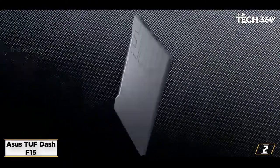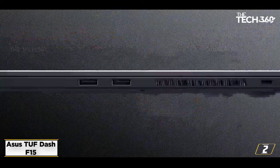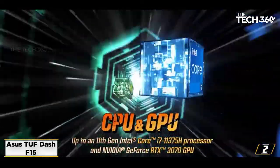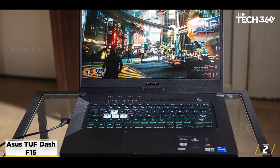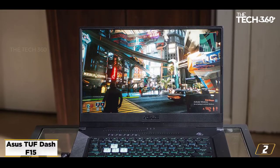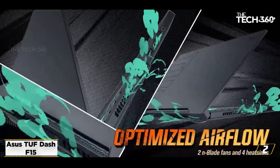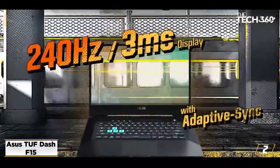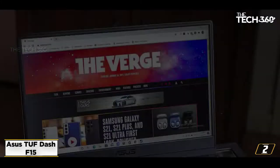At number 2: the Asus TUF-F15, the best budget thin and light gaming laptop. The Asus TUF-F15 keeps things accessible to budget-conscious gamers. So if you've been preparing your wallet in anticipation of a thin and light gaming laptop purchase, you will be pleasantly surprised here. In our view, this is the best gaming laptop you can buy if you're on a budget, touting powerful components while still keeping the price impressively low.